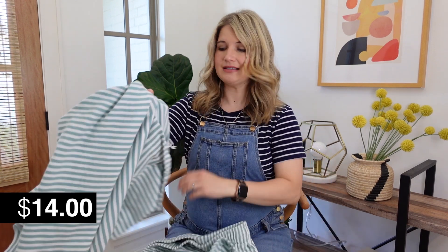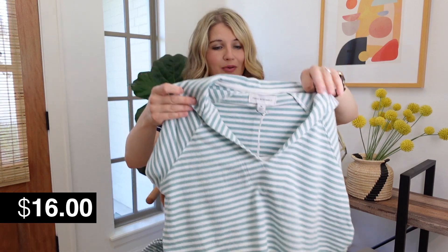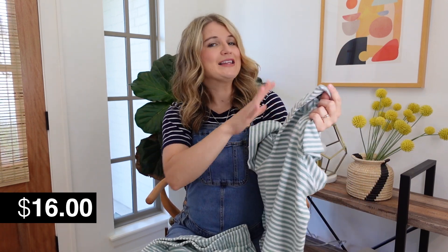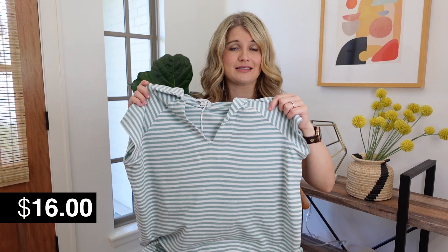Everything I'm showing today is not maternity specific, but it all works well with a baby bump and has some room to grow. This is a matching set — they are sold separately and you can definitely wear them separately. This top would be great with denim shorts, and the shorts would be great with just a white tank and some sandals, so you get basically three outfits for the price of one. It's a super cute little collared top with a boxier fit. I did front tuck it even though I'm pregnant. I sized up to a medium in both items mainly for extra bump room, but you should be safe getting your true size.